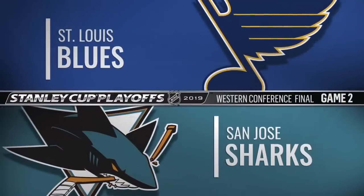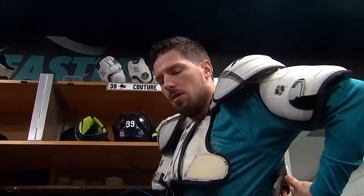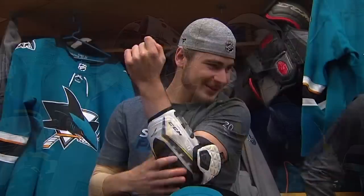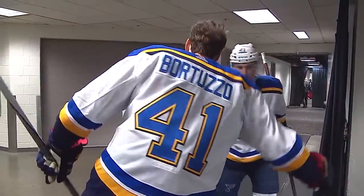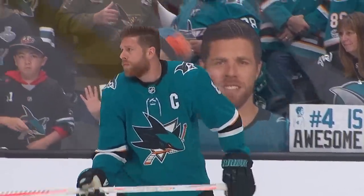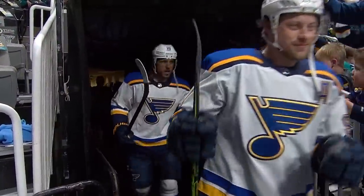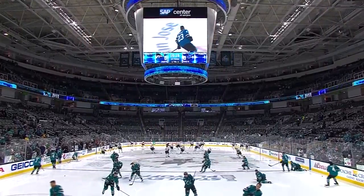On a 76-degree evening in San Jose, California, welcome to SAP Center for game two of the NHL's Western Conference Final. Martin Jones leads the San Jose Sharks onto the ice following their 6-3 victory in the series opener. The St. Louis Blues, five and two on the road during the postseason, hope to tie this series before heading back home to St. Louis.